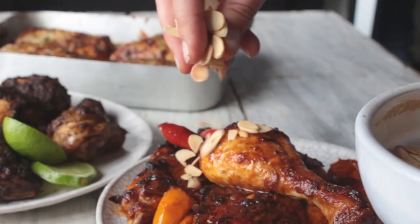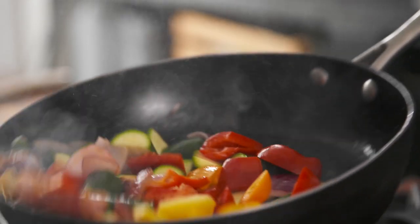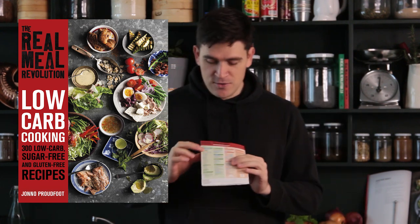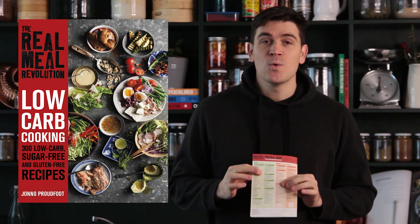If you haven't heard, in November this year we are releasing a new cookbook called Real Meal Revolution Low Carb Cooking. It is based on 300 ingredients that all come from the green list, so they're all low carb, all delicious, and you can eat as much of them as you like. This week's meal plan is based on that cookbook and it is called Taste the Future, because all members of our online program get to see all the recipes in our books almost six months before they come out.